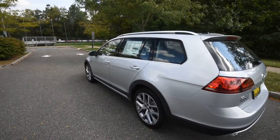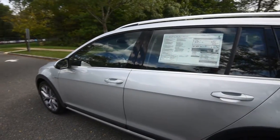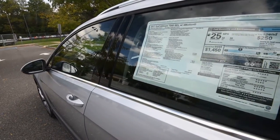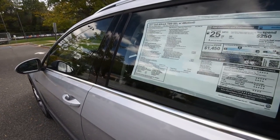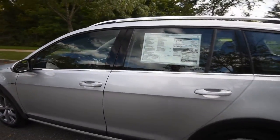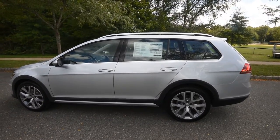This one right here is the SEL — the top-of-the-line, fully-loaded trim. It comes with the driver assistance and lighting package, which I'll go over momentarily as I read from the window sticker. Overall, what you see here is what you get for the Alltrack SEL.